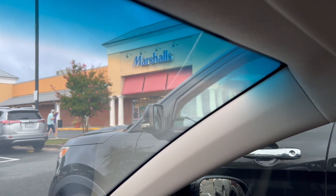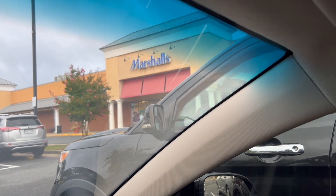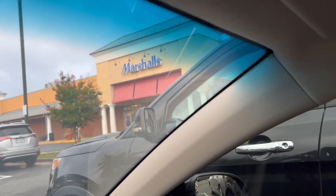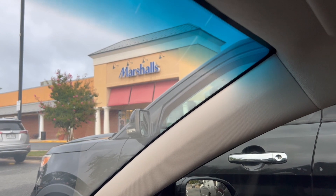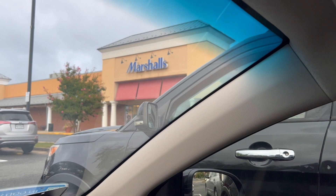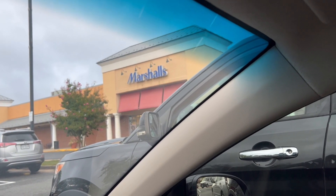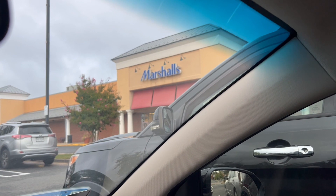Hi guys, welcome back to my channel! Today's video is another shop with me at TJ Maxx and Marshall's. I'm starting at my Marshall's in Sterling, then going to TJ Maxx, and ending at the Marshall's where I live in Leesburg, Virginia. This week it's just me — my son is in school, so no background noise! I'm hoping for some good finds. It's about to downpour, so I'm running inside. See you guys inside!